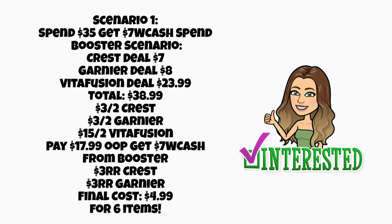Let's look at a couple of spin booster scenarios. Scenario number one: if you get a spin 35, get $7 Walgreens cash booster, you could grab the Crest deal for $7, the Garnier deal for $8, and the Vitafusion deal for $23.99 — you'd be at $38.99, plenty enough for that $35 threshold. If you get a spin 40 booster, you could add a couple of dollars to this. Using a $3 off two Crest digital, a $3 off two Garnier digital, and a $15 off two Vitafusion digital, you'd end up paying $17.99 out of pocket — or use manufacturer register rewards to lower that. You'd earn back $7 Walgreens cash for the booster, $3 register reward for Crest, and $3 register reward for Garnier, making your final cost just $4.99 for all six items.